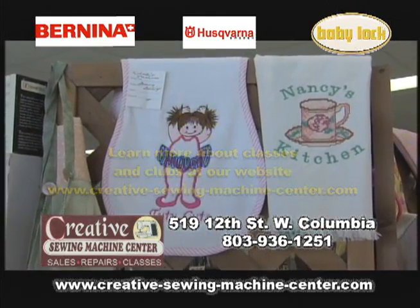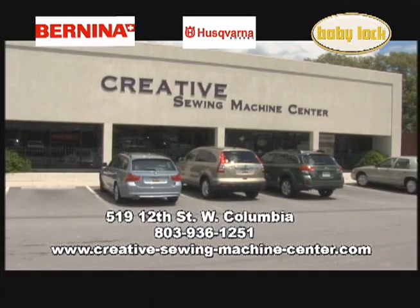Learn more about our classes and what's available on our website. Creative Sewing Machine Center, 519 12th Street, West Columbia.